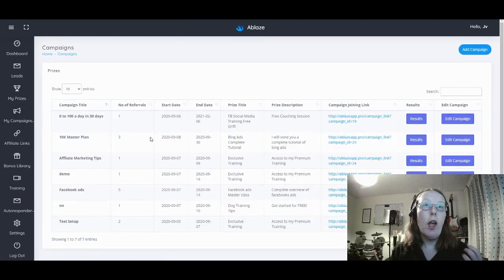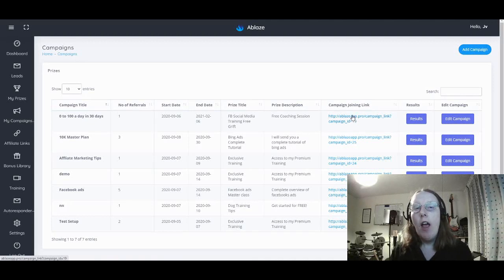This is where you actually generate your campaigns. To create a campaign, click add campaign and then follow the wizard to produce them. The campaign details include the campaign title, number of referrals, start and end dates, the prize title, prize description, and the campaign joining link — which is the link you're actually promoting. You can see the results and edit from here. It's a very simple way of setting up campaigns and driving traffic to your offers.